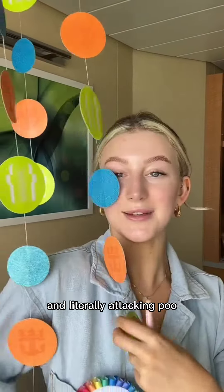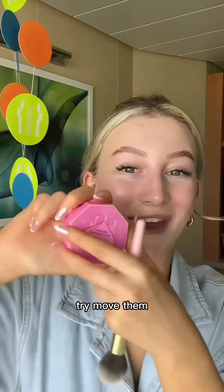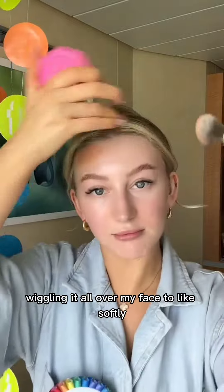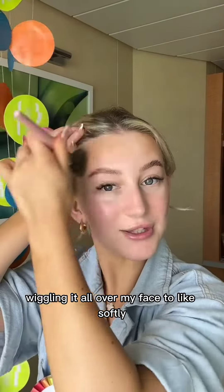Set, set! I'm literally attacking myself trying to move them. Pink Honey bronze face frosting — I'm loving it on a really fluffy brush and just wiggling it all over my face to softly bronze.